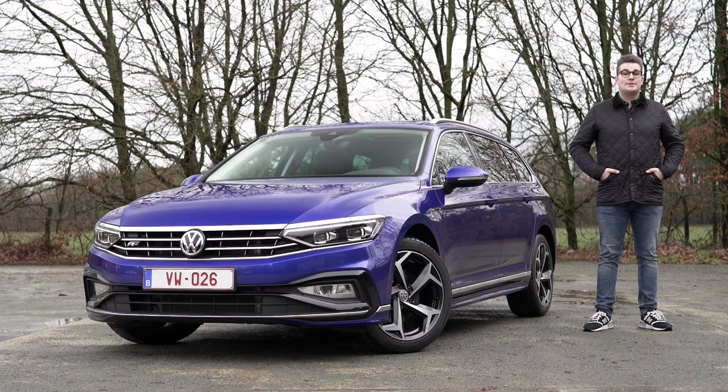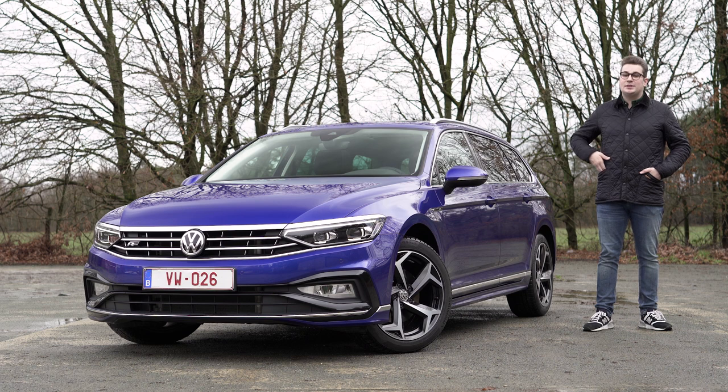Welcome to Carview. My name is Ben Verlooijen and today I am here with this beautiful new Volkswagen Passat in R-line. Because let me be honest, in this lapis blue this car really stands out.